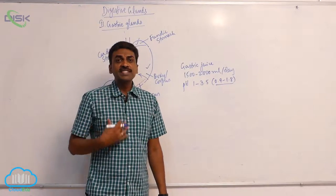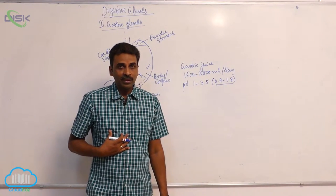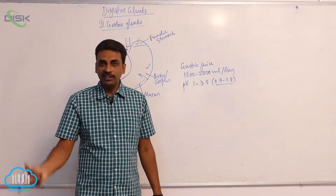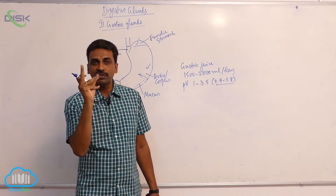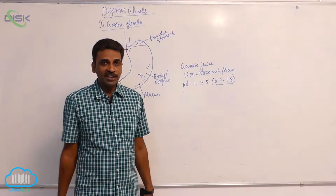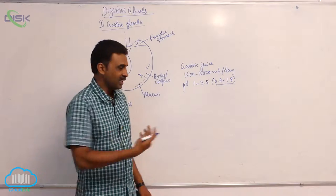Food stays inside the stomach for three to four hours. There is both mechanical digestion and chemical digestion. Chemical digestion is with the help of enzymes, while mechanical digestion occurs when the muscles inside the wall of the stomach undergo churning. The food is partially digested.